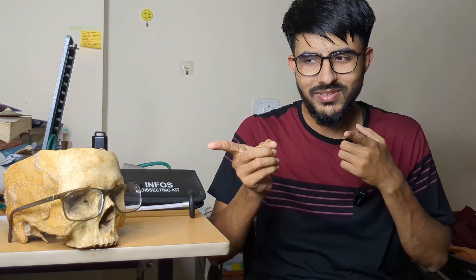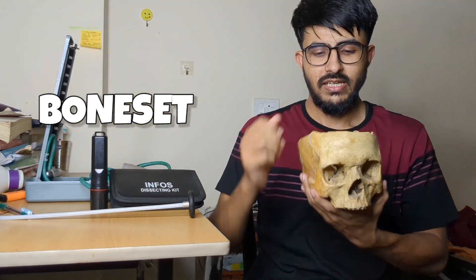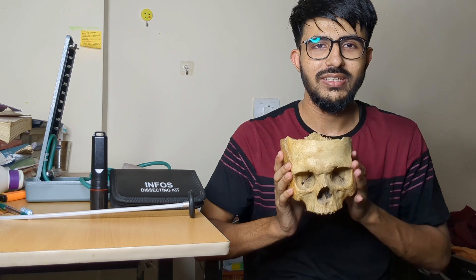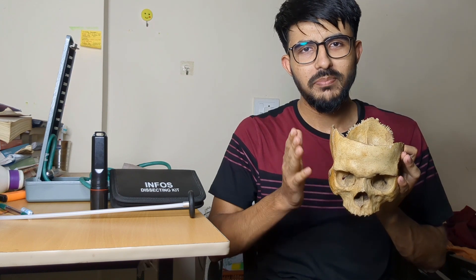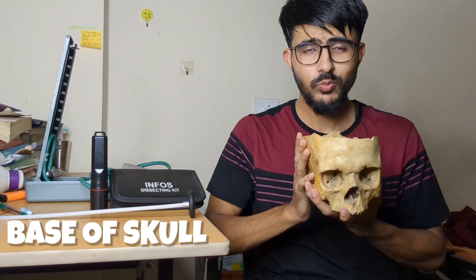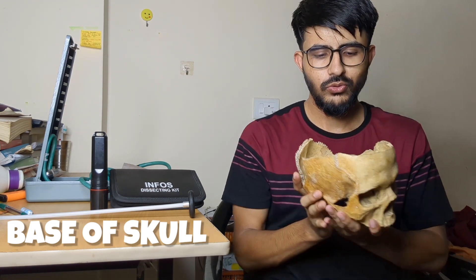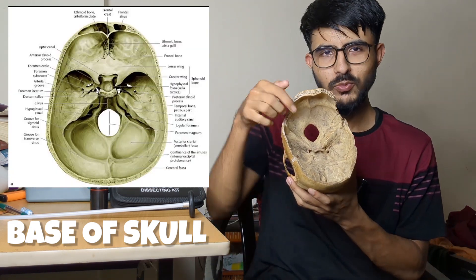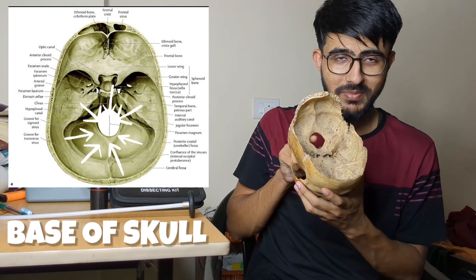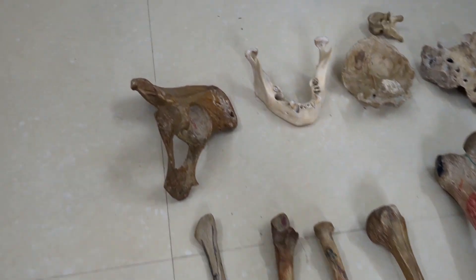The most interesting thing for Anatomy is the bone set. This is called the base of skull — it's very important for your bone set and it's also the reason the bone set costs around 2,000 to 2,500 rupees. The cranium is absent here, so this is just the base of the skull. This is the foramen magnum. You'll learn the rest of this later.